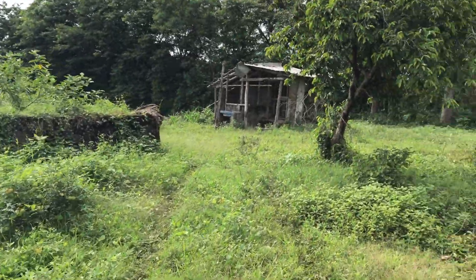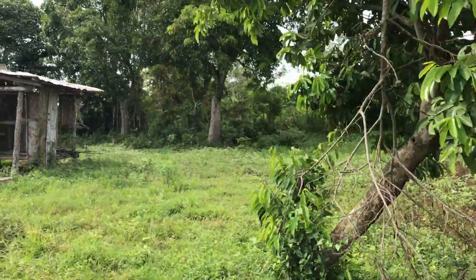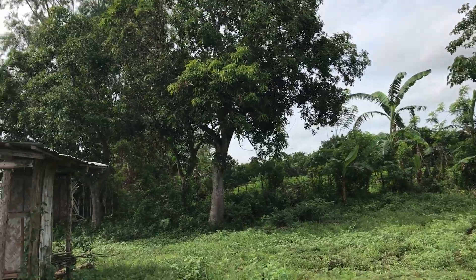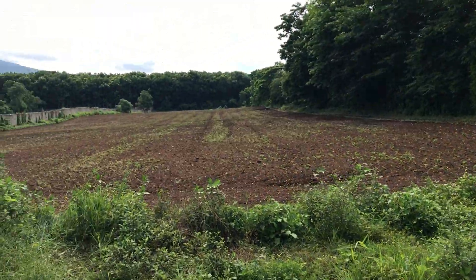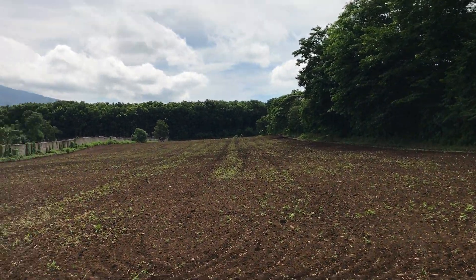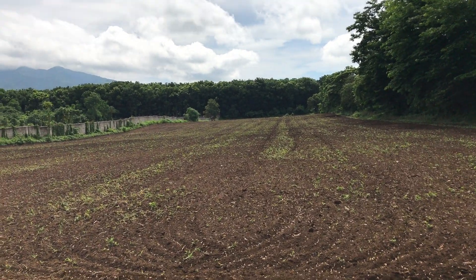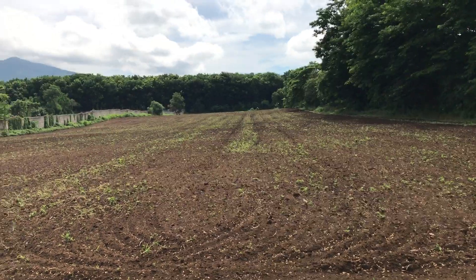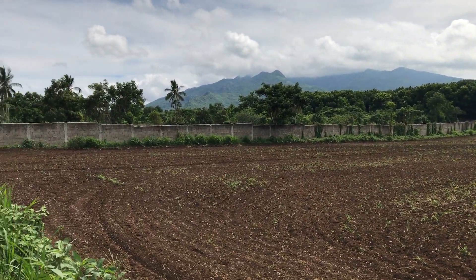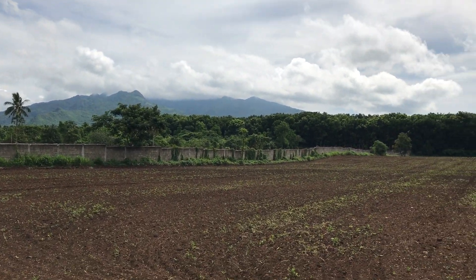They have a guiabano tree over here and mango trees over there. As you can see over there, that's still part of the property but it looks like it's not yet planted. And that is Mount Malarayat — don't miss the view.